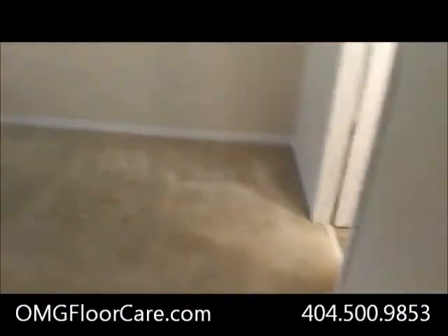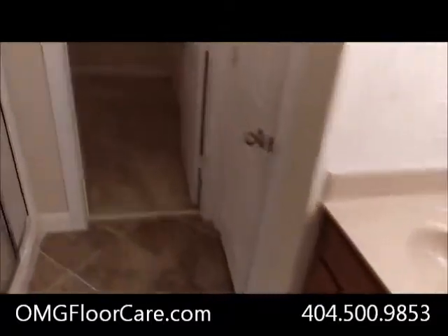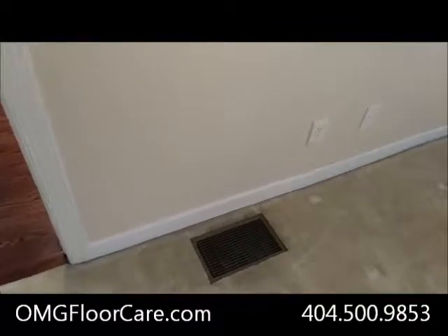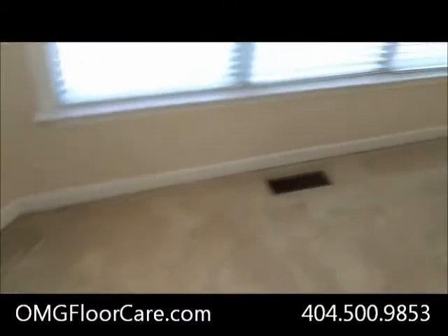This was a referral from a realtor. Carpet's in really good shape. There's six areas here I believe that we're doing. It's going to be a $260 job. The carpet's in pretty good shape. The thing that customers are concerned about is the black edges around the carpet, which is very common.